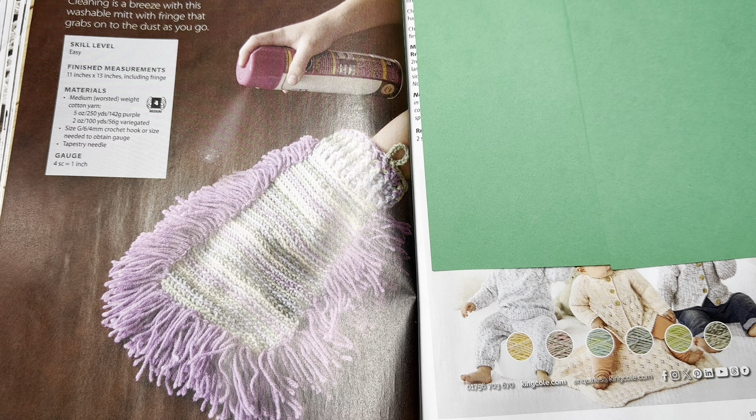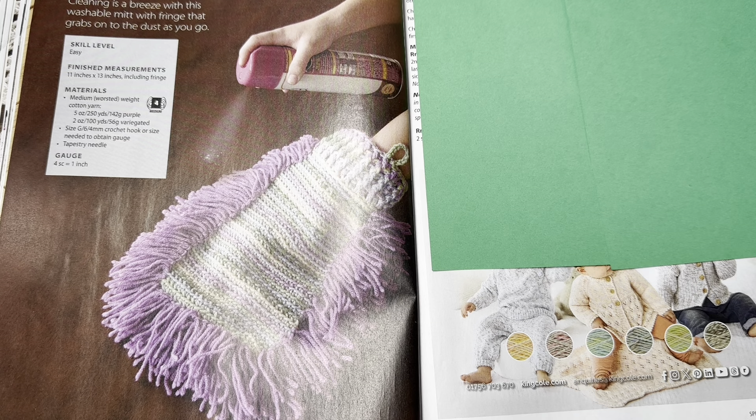This is a Dusting Mitt by Pamela Noel. Cleaning is a breeze with this washable mitt with fringe that grabs onto dust as you go. Skill level is easy, finished measurements 11 by 13 including fringe, medium worsted weight cotton yarn. Do I have a problem cleaning with crocheted stuff like dishcloths? I do. The dusting spray would get on everything and I'd have to wash it. I like tossing the Swiffer ones in the garbage — but the Swiffer pad on the other page could be good just to get dust and debris, especially on hardwood floors.